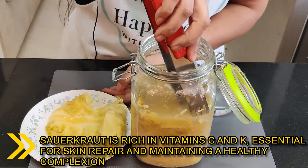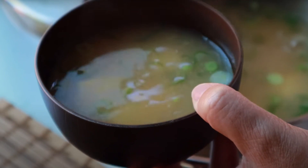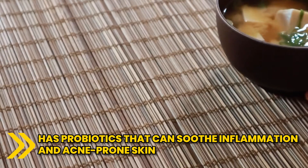rich in vitamins C and K, that are essential for skin repair and maintaining a healthy complexion. You can also try miso, a Japanese seasoning. It has probiotics that can soothe inflammation and acne-prone skin.